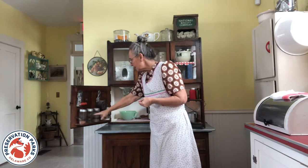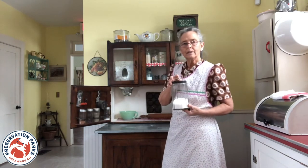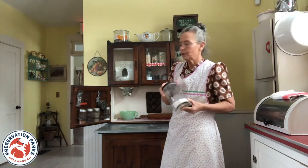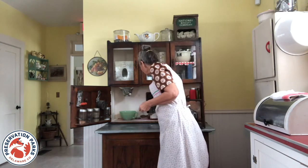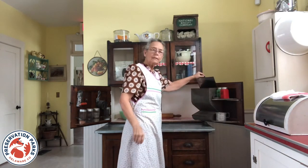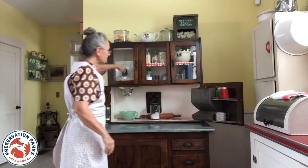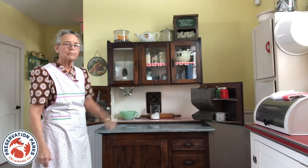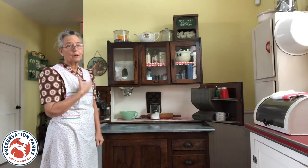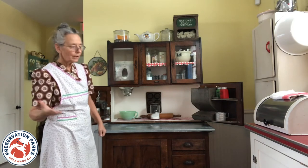This cupboard retains a lot of the original glass jars that were used to hold your spices, tea, coffee, sugar, and those kinds of things. It also has a tin meal bin for corn meal or oatmeal. And the big flour bin — this would hold 20 to 25 pounds of flour, because at the time you were doing a lot of baking. You baked probably the bread for the whole family, so you used a lot of flour.